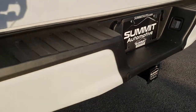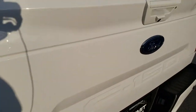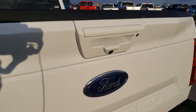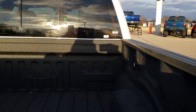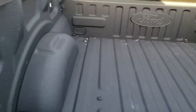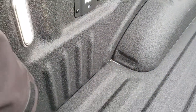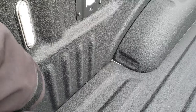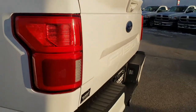Backup sensors. Full towing package which includes the receiver hitch, 7 pin wiring, and 4 pin wiring. Locking tailgate. Backup camera. The tailgate is locked right now. That Ford Tough Bed spray-in bed liner. It does have the LED bed lighting — just press the button and those lights turn on. Pretty cool feature. And of course the locking tailgate.